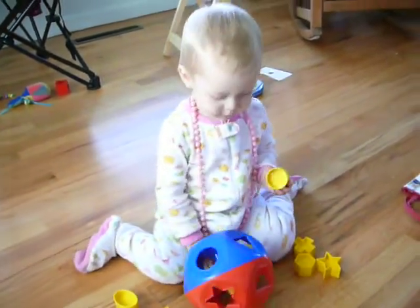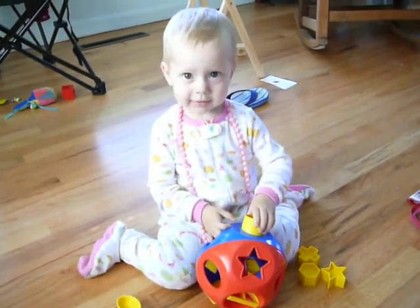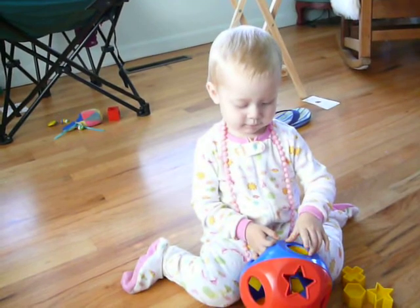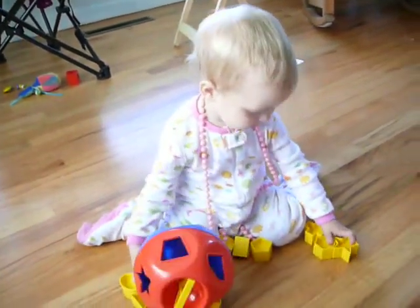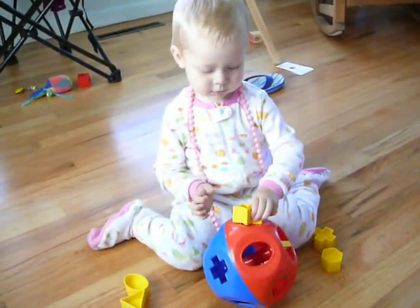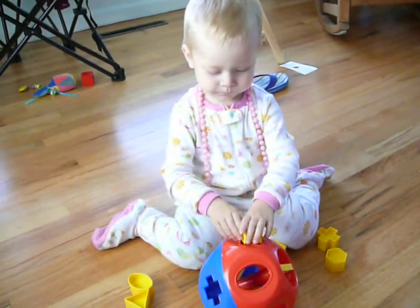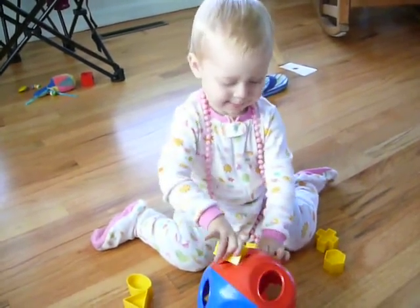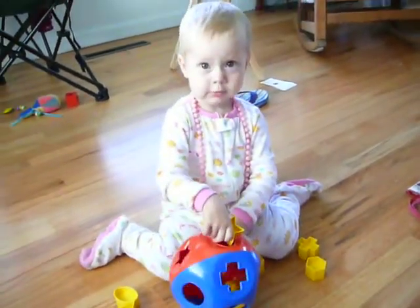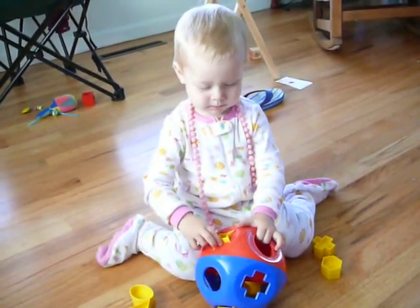Circle. Circle. Very good. Circle. Good job. Yay! Star. Star. Star. No. Nope. Nope. That's right. Good job. Yay!